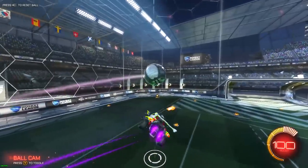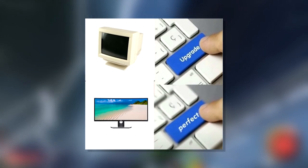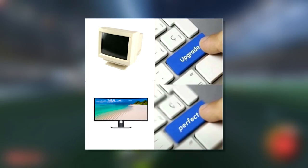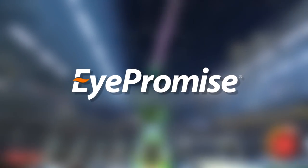On the topic of staring at your screen trying to get better at car soccer all day, you gotta make sure you keep your eyes in good condition. I've upgraded my PC and my monitor, but something I haven't really thought about is upgrading my eyes. The sponsor of today's video is iPromise.